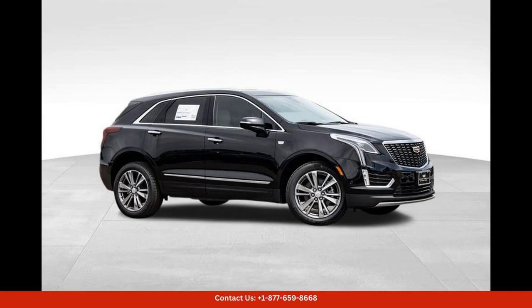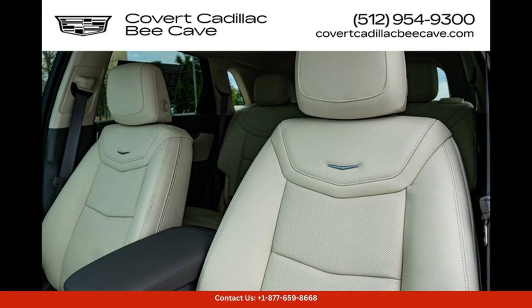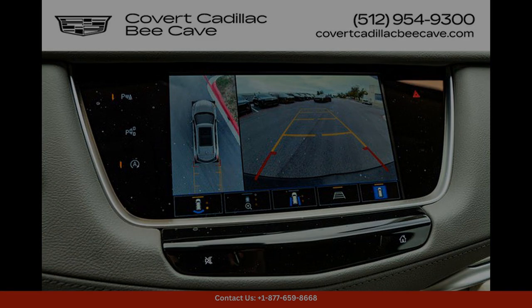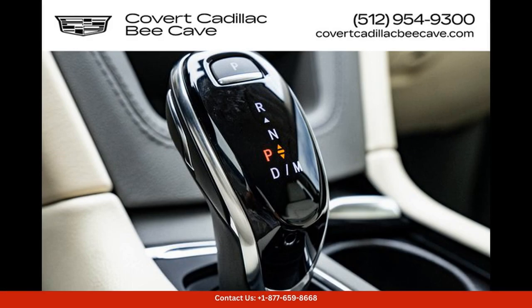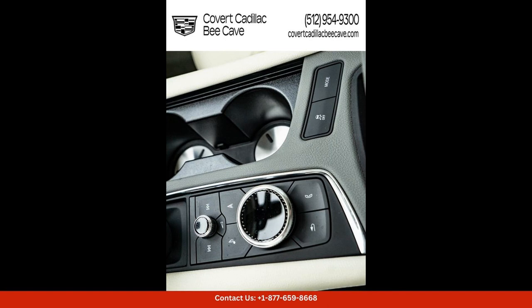The 2024 Cadillac XT5 Premium Luxury is a sleek and sophisticated SUV that exudes luxury and style. This particular model comes in a sleek black exterior color, giving it a modern look. It features sharp lines and a bold iconic Cadillac grille that will turn heads wherever you go.